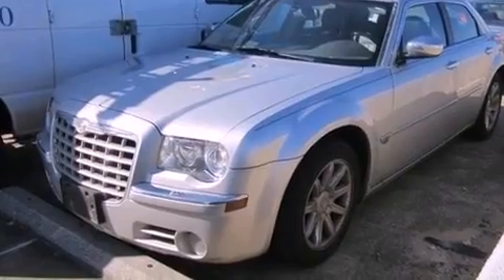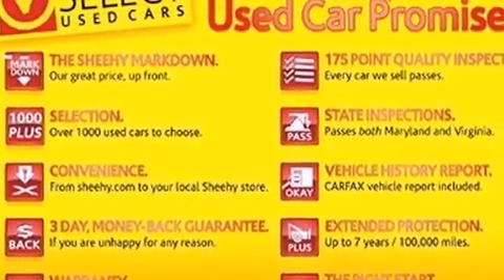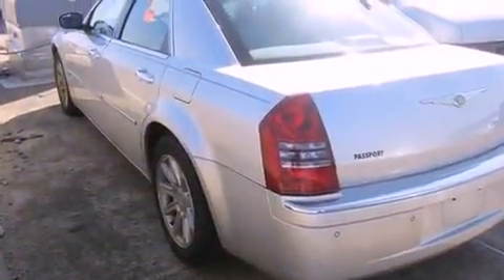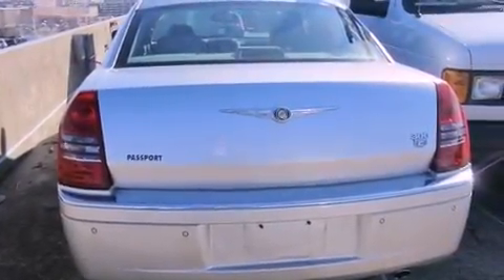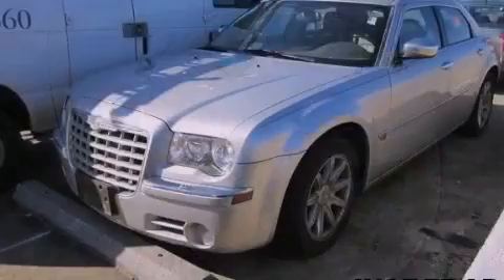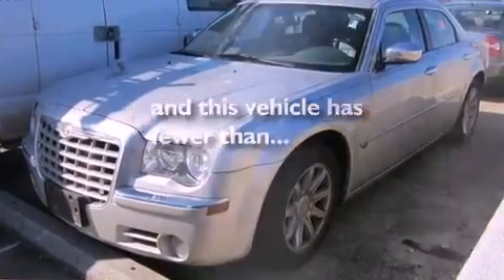The following features are also included: memory settings for the seat's positions, so you can recall your favorite alignments with the push of one button; solar control glass; cruise control; a premium audio system; leather seats; an illuminated driver-side vanity mirror; a Sentry key theft deterrent system; an anti-lock braking system; dual power seats. And this vehicle has less than 66,000 miles.